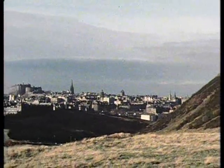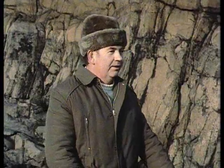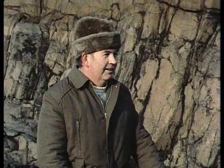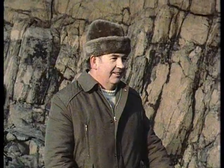I believe the Earl of Haddington was responsible for reopening the quarry, to the indignation of the people of Edinburgh. Nowadays they wouldn't get planning permission for quarrying here. Well, it had a very good result because it was bought for the state for £40,000 — as little as that.